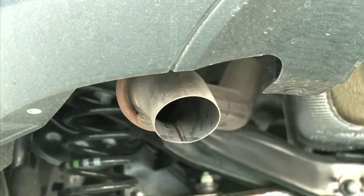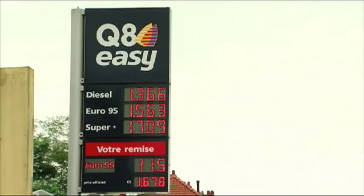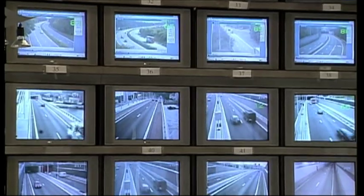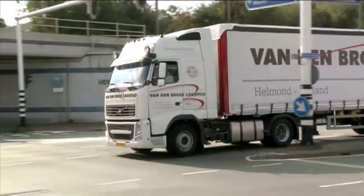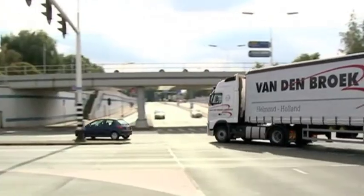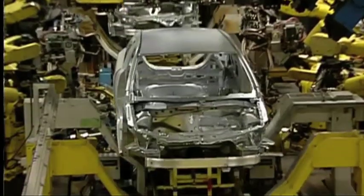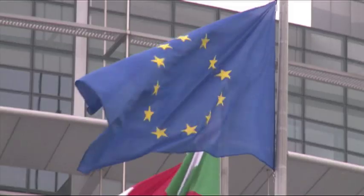Our planet is under pressure from global warming. Citizens are under pressure from rising fuel prices. Local authorities are struggling with increased traffic congestion, and increasing costs mean that freight and transport companies must find ways to increase time and fuel efficiency. Meanwhile, vehicle manufacturers are being challenged to comply with ever stricter European emissions regulation.